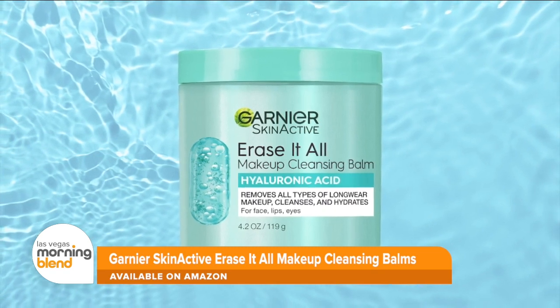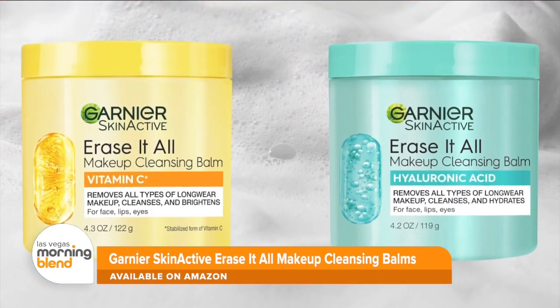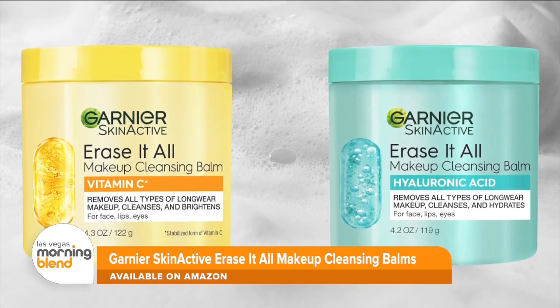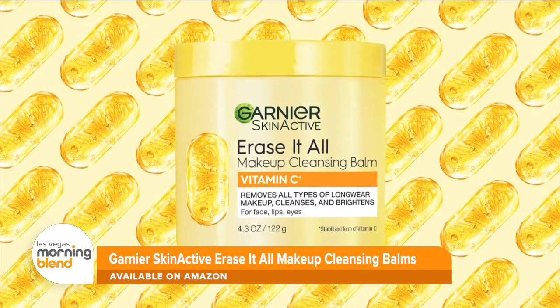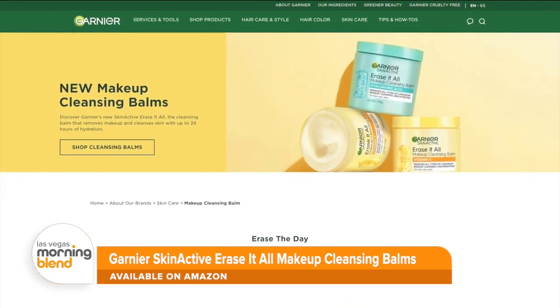They're both amazing. All you do is massage the balm onto dry skin, add water to make a milky lather, and rinse. These are a must-have for a fresh start to the new school year, and you can find them right on Amazon.